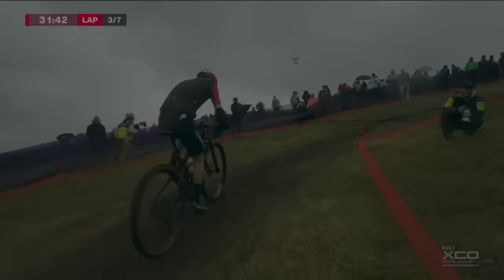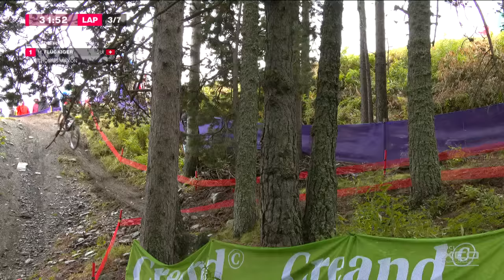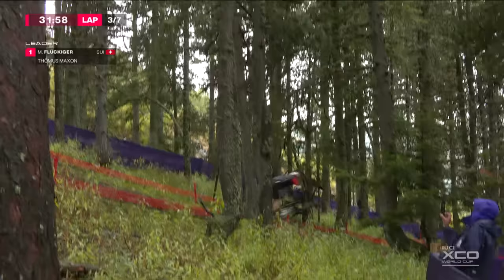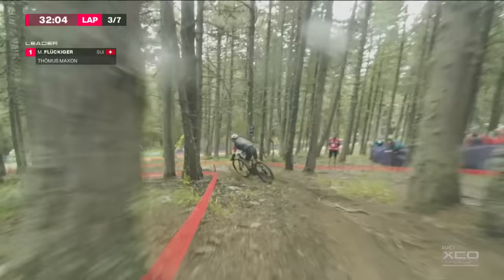And now we are going to have to see some fireworks, as Nino Schurter has got a job on here. Matthias Flukiger still attacking up out of the saddle on that horrible, horrible wet grass climb, just before he drops into the wood section — a couple of line choices, heads to the left, heads to the right. Feeling strong, feeling good.